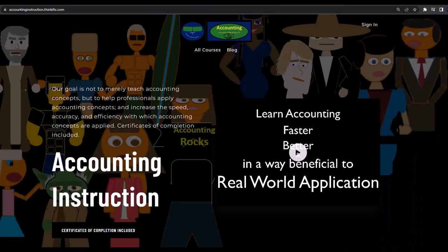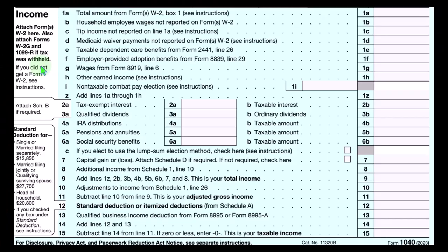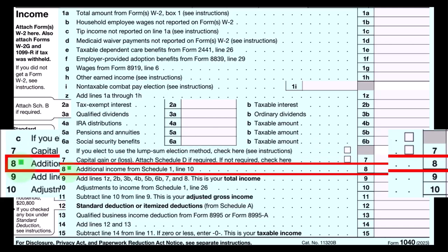If you would like a commercial-free experience, consider subscribing to our website at accountinginstruction.com or accountinginstruction.thinkific.com. This is page one of the Form 1040, where the Schedule C eventually flows into line number eight, additional income from Schedule 1, line 10.